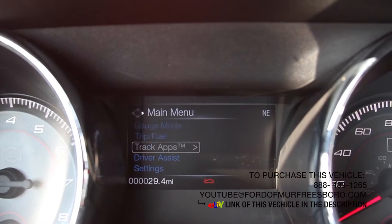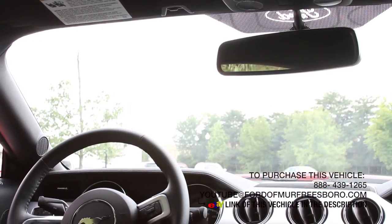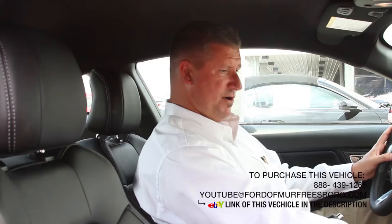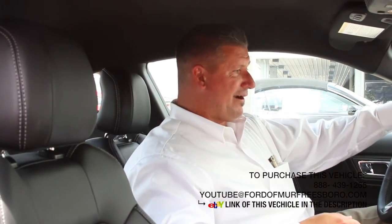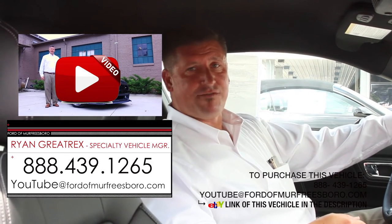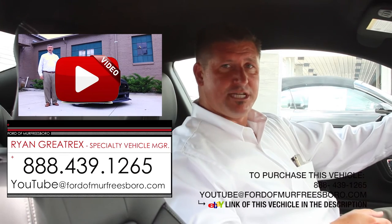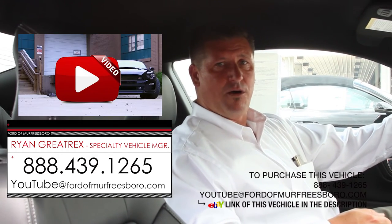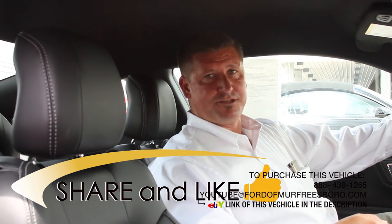Your track apps, acceleration time, all of your steering modes, your sport mode, track mode. If you're looking for a fun car to drive, loaded up with options, very comfortable — give me a call at 888-439-1265. We're at Ford of Murfreesboro. We do appreciate you taking the time to view our inventory. If you see something that you like but not quite all of the adds, give me a call, I'd be glad to go over details. We have a large selection to choose from. Thanks for taking the time to view this video.